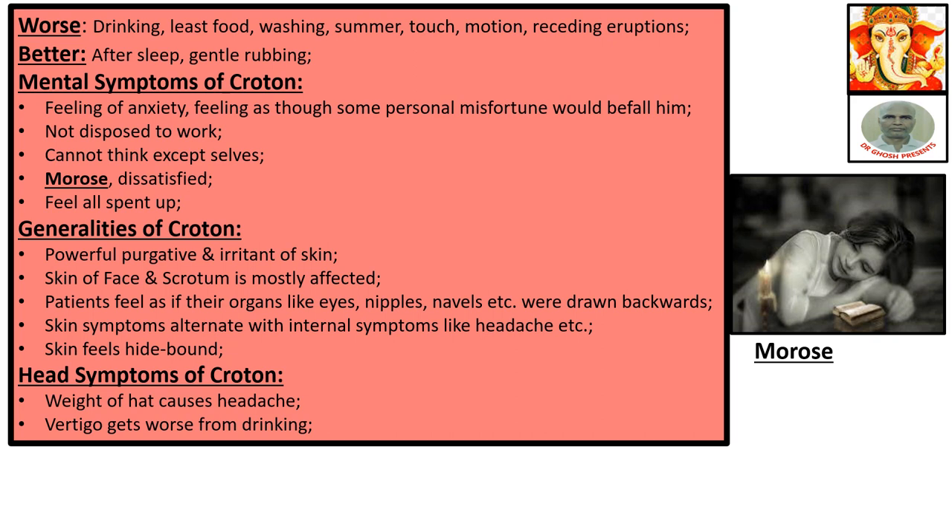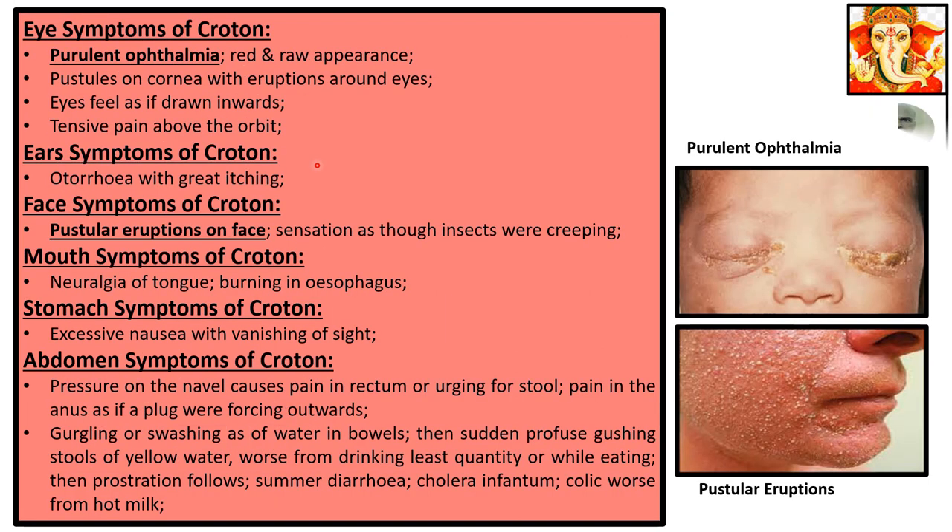Head symptoms of Croton: weight of head causes headache; vertigo gets worse from drinking. Eye symptoms of Croton: purulent ophthalmia with red, raw appearance. Pustules on the cornea with eruptions around the eyes. Eyes feel as if drawn inward — that is the most peculiar symptom of Croton. Various organs like the navel and nipples are also felt to be drawn inwards. Tensive pain above the orbit.